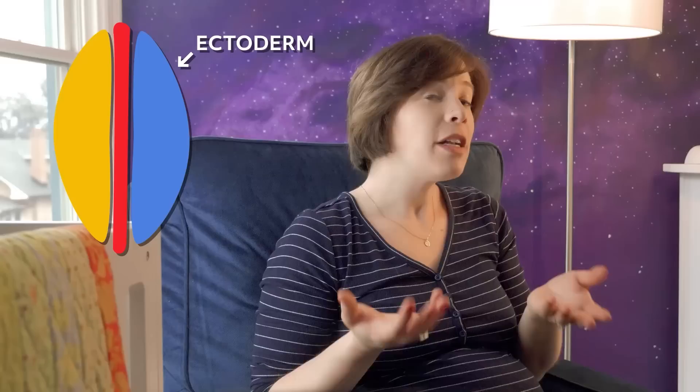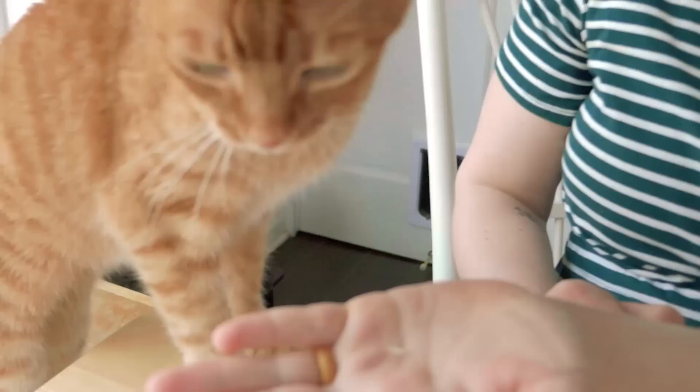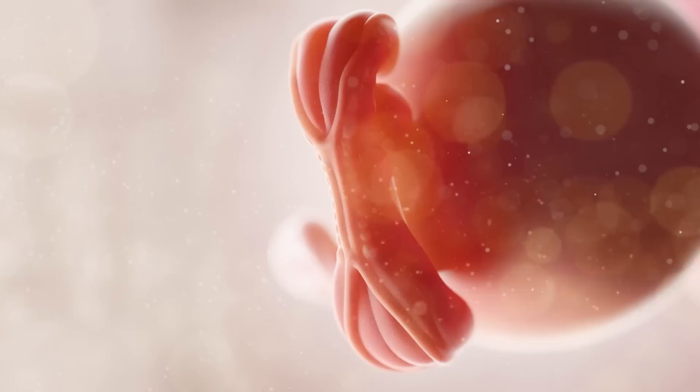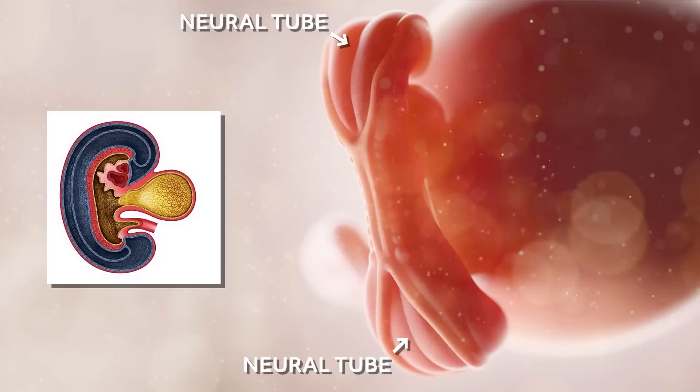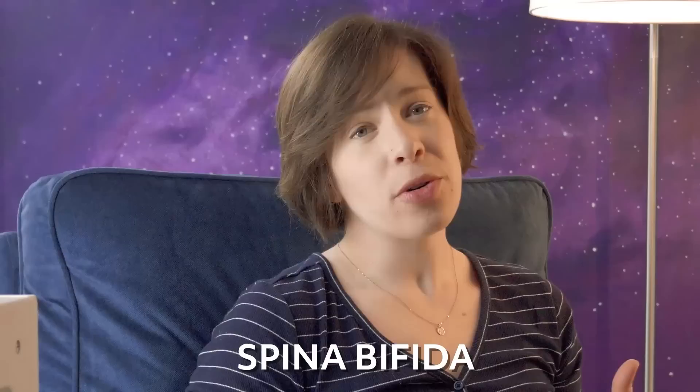As the cells of the blastocyst continue dividing, they begin to separate into distinct layers. The outermost of those three layers, called the ectoderm, is what will eventually become the nervous system, as well as the skin and pigment cells. The embryo starts to get longer, though it really doesn't look much like a human yet, and it's only about a quarter of an inch long — smaller than a grain of rice, about the size of a speck of glitter. But despite its super small size, the neural tube has already begun to develop. This tube will eventually become the brain and spinal cord, so this is a very delicate time. Interruptions here, like a high fever, can affect the formation of the neural tube and can lead to problems such as spina bifida, which can lead to physical or even intellectual disabilities later on.